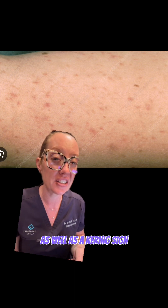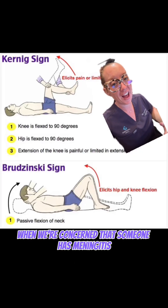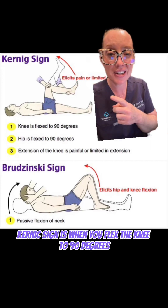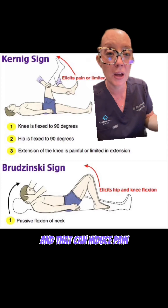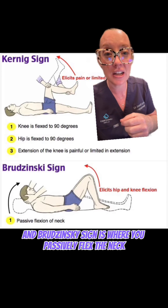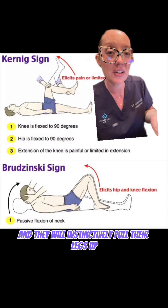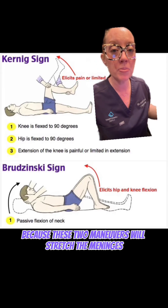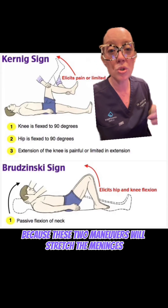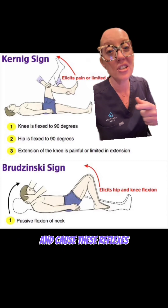She also had a positive Brzezinski sign as well as a Kernig sign. These are two common tests we use when we're concerned that someone has meningitis. Kernig sign is when you flex the knee to 90 degrees and then extend the leg, which can induce pain. Brzezinski sign is where you passively flex the neck when the patient's legs are straight and they will instinctively pull their legs up due to pain. These are both positive in meningitis because these two maneuvers stretch the meninges — the covering of the brain and spine — and cause these reflexes.